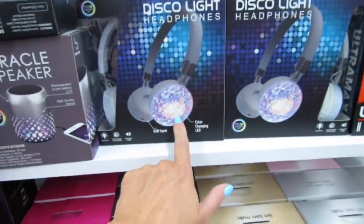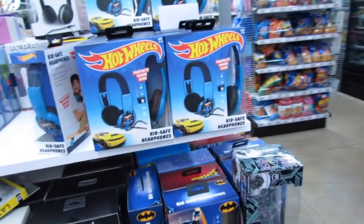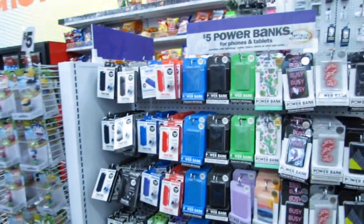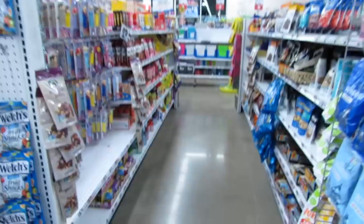They have disco light headphones, Hot Wheels kids-safe headphones — basically a whole wall of headphones. And they also have tons of snacks like chocolates.